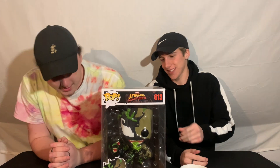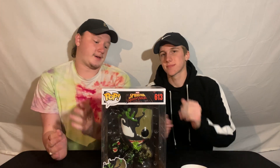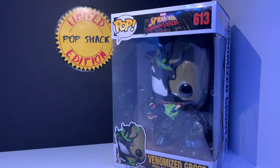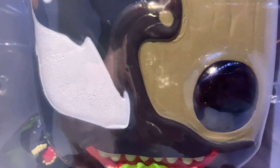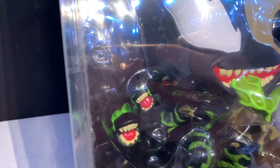Beautiful pop, guys. All around gorgeous. I don't think I could have chosen a better Venomized anything to have been the 10-inch pop for this series. As you see in the close-up right now, they have the mouth things behind it — I think that's really cool. I love the tongue, and just being a Venomized 10-inch is beautiful. I think that's something that is really cool.